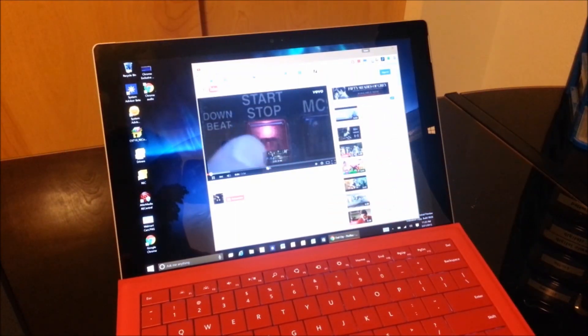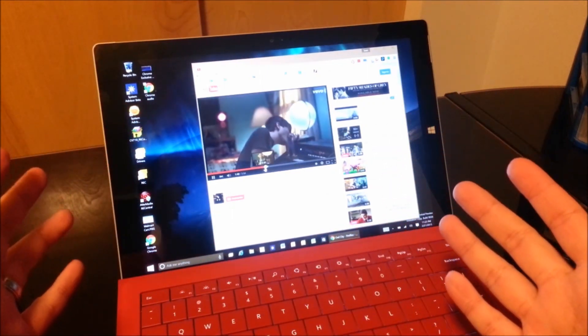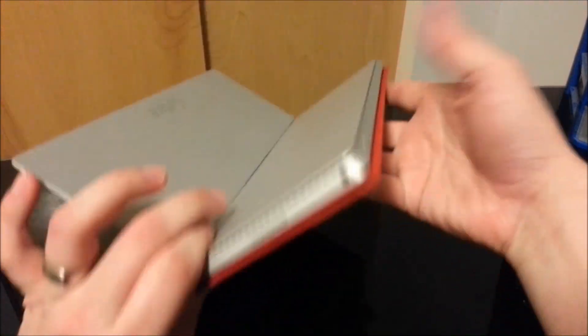So this even works on YouTube videos. If I were to start playing a YouTube video and put my Surface to sleep, you can still hear the sound in the background. That's really cool.